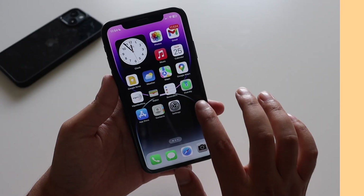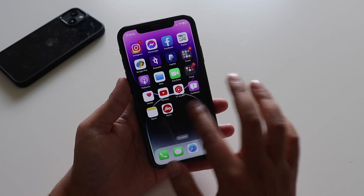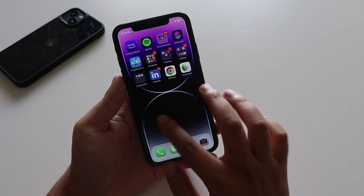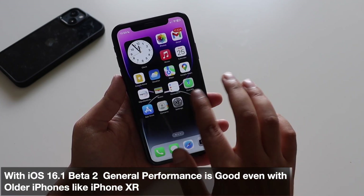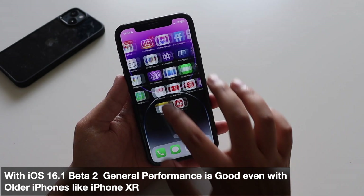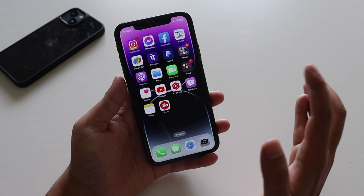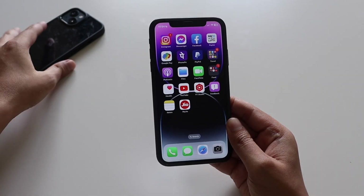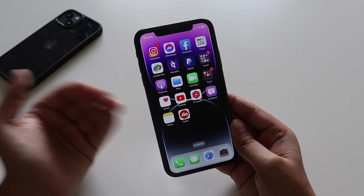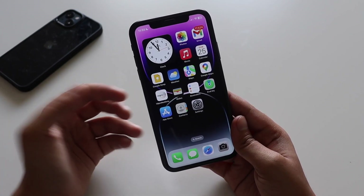The iPhone XR is a four-year-old device and people have had many concerns about it. I would say the performance is good — not exceptional, but it handles scrolling, opening and closing apps, and keeping applications in memory just fine. If you compare it to newer iPhones like the iPhone 13 or iPhone 14, the XR will definitely fall short, but I'm genuinely surprised at how well it still performs.